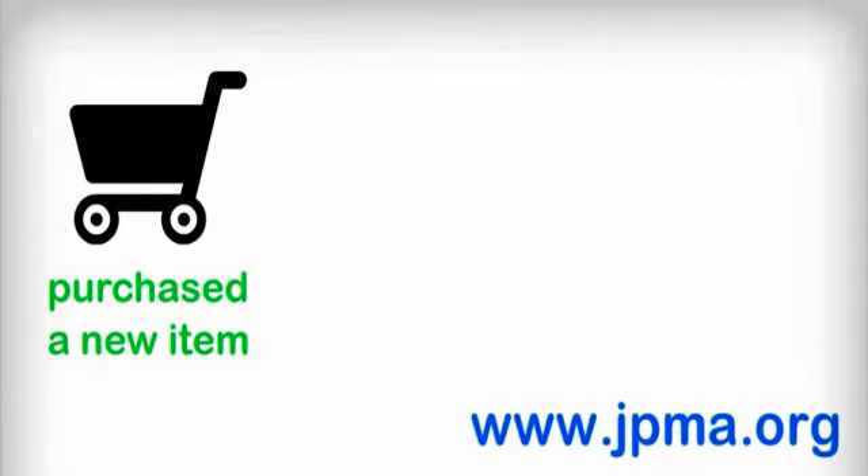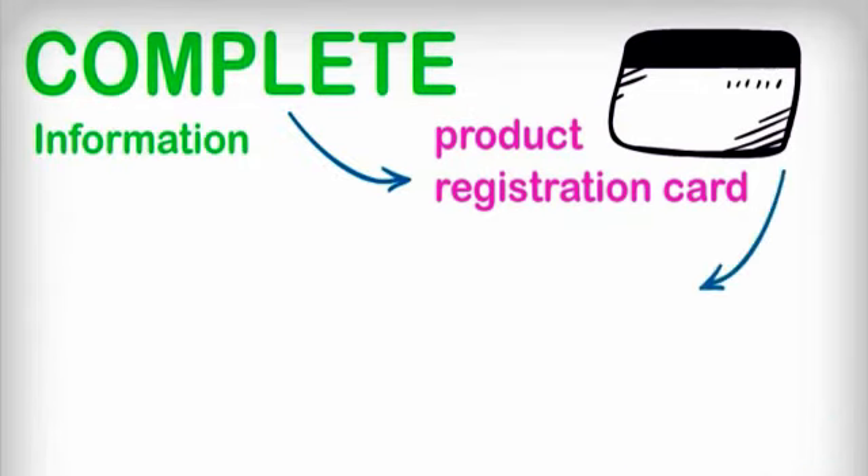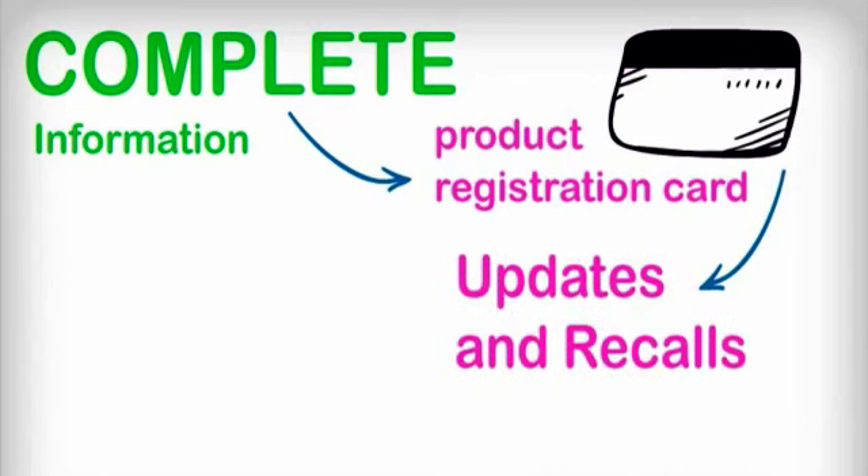Have you recently purchased a new item for your baby or toddler? Did it come with a product registration card? Take an extra step and complete the product registration card to receive updates and recalls related to the item.